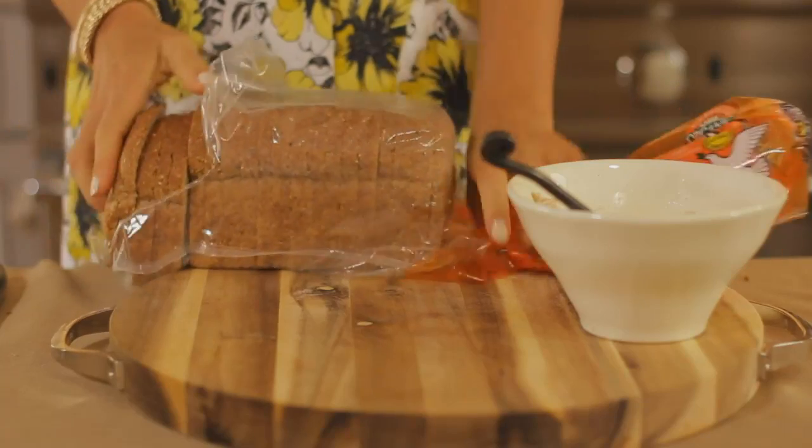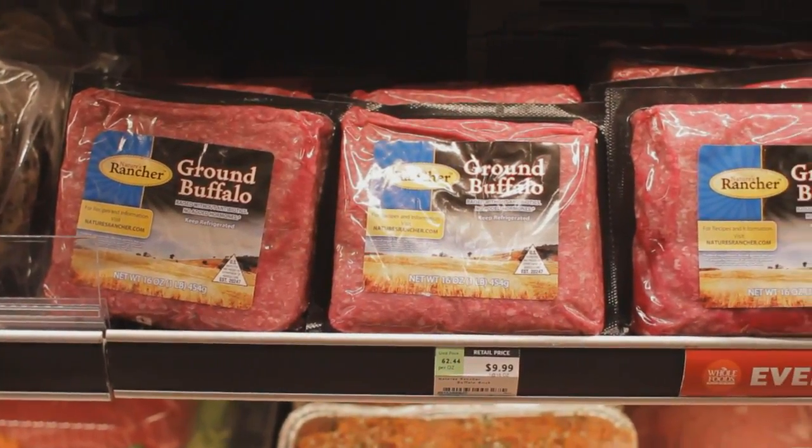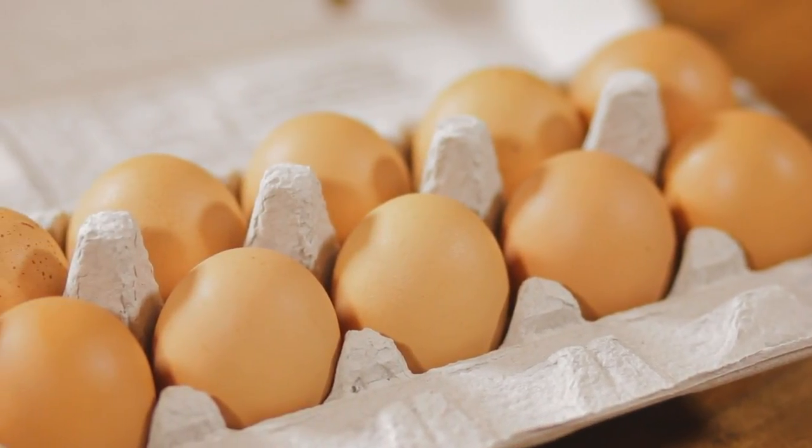If you want to stay away from GMOs, the worst offending foods are corn, soy, and wheat — and don't forget the animals that are actually fed GMO food or feed. This is why I often recommend organic free-range eggs, meat, and fish when possible.